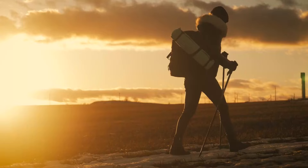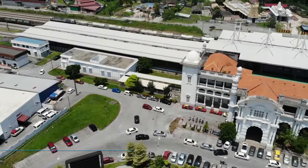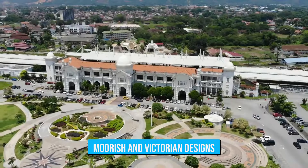What other places should we include? Let us know below and subscribe to our channel for part 2. Number 6: Ipoh Railway Station. Visiting the Ipoh Railway Station should be part of your itinerary when exploring the enchanting city of Ipoh. This remarkable architectural gem showcases a fascinating blend of Moorish and Victorian designs, leaving visitors spellbound.